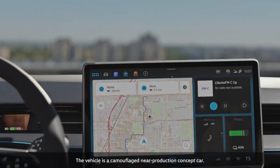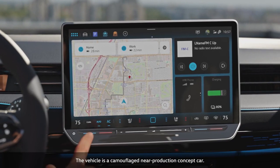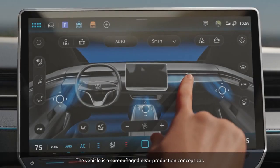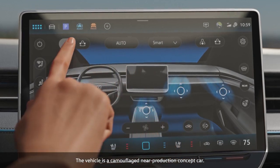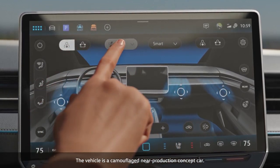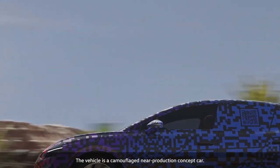The climate control is always visible on the large new display where it can be activated with a click. Intensity and direction can be configured intuitively and saved at a personalized setting. If the automatic mode is active, the intelligent system reacts to the climatic surroundings.